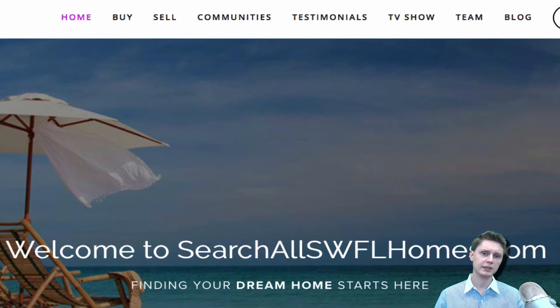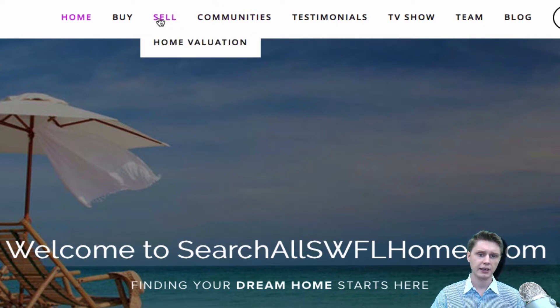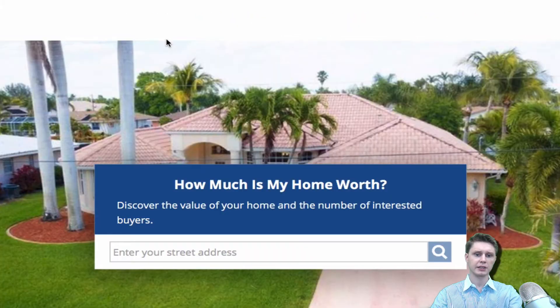How you get there, of course, is you visit our website, searchallsouthwestfloridahomes.com, and then you click on the sell tab here — as you can see on the bar at the top — you click on the home valuation tab. This is going to bring you to this screen.